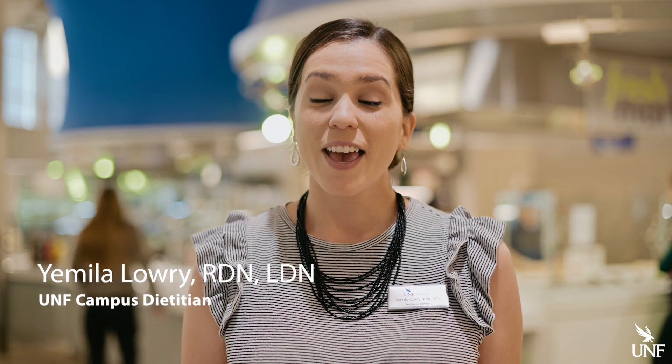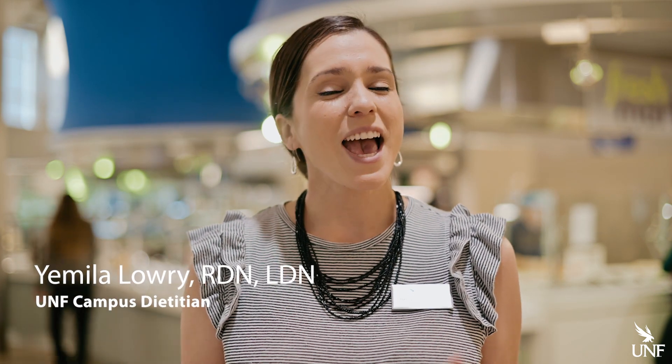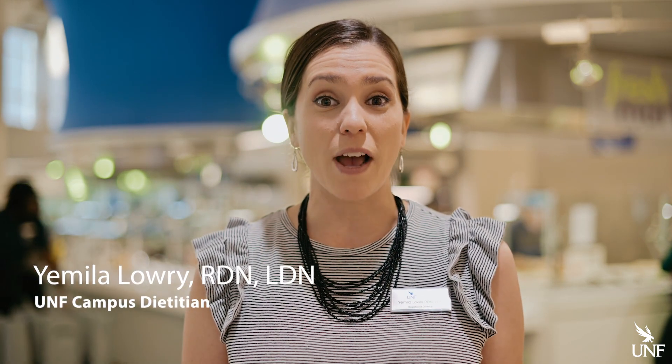Hey Ospreys, Shamila Lowry here, your campus dietitian. A common question that I get is: how can I manage my food allergy at the University of North Florida?